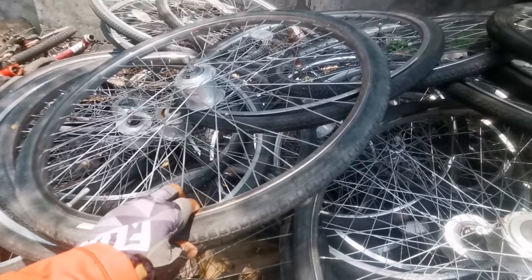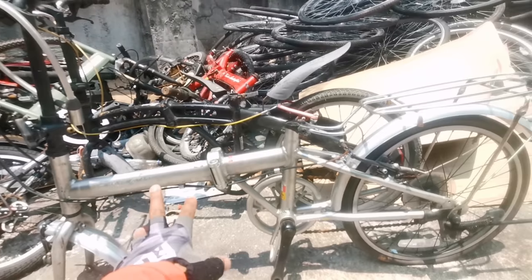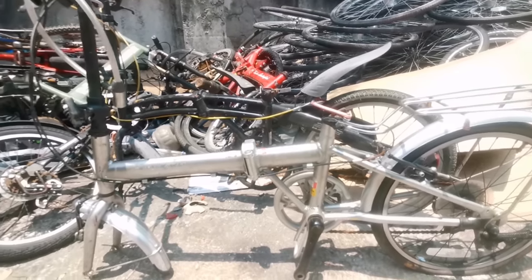Over here, if you notice, there are so many wheels piled up. These are the wheels for curved bikes and folding bikes.